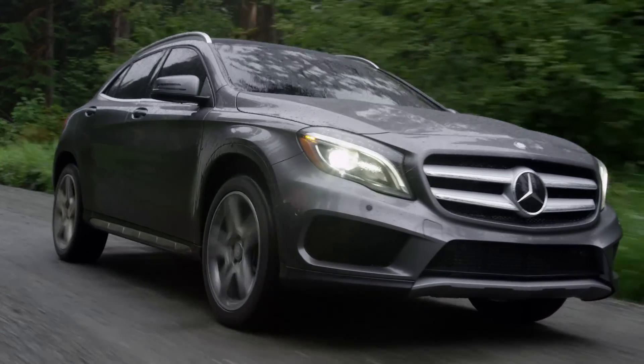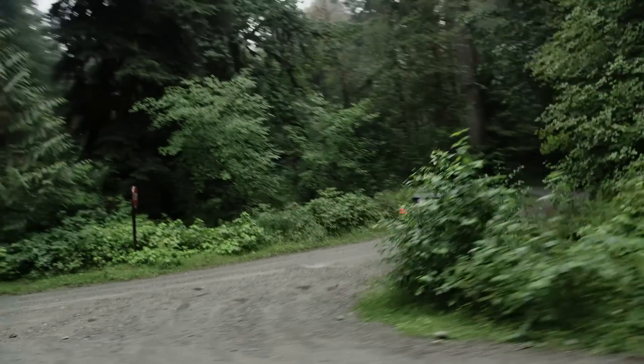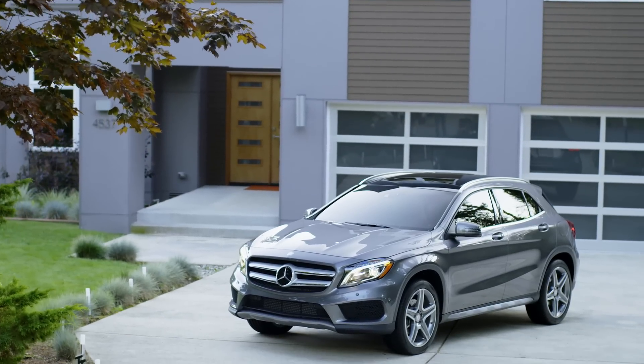Everything that makes a Mercedes-Benz a Mercedes-Benz, designed to fit your active, connected lifestyle. The GLA breaks the mold with its captivating, coupe-inspired styling.